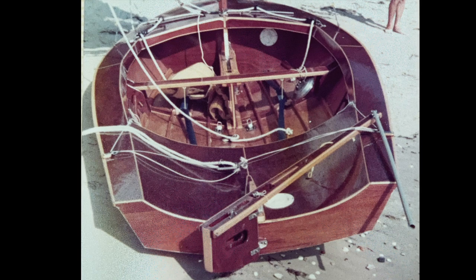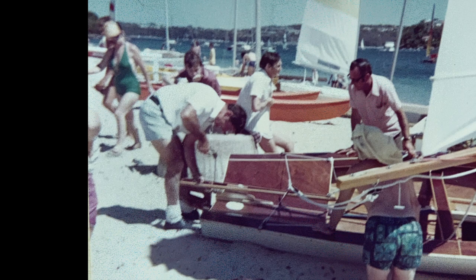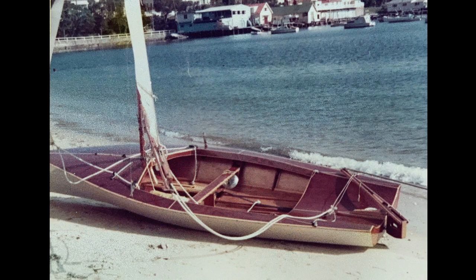Ted's next build was another NS14. He had his own design ideas of what makes a fast hull and modified the plans of an existing Angelique design to accommodate his ideas. This boat was fast but more difficult to sail due to its very narrow waterline. I remember being surprised that we capsized several times the first time we were sailing at Clontarf on Sydney Harbour. She was fast but unforgiving.